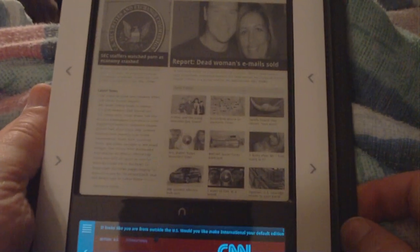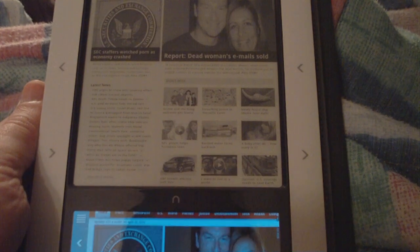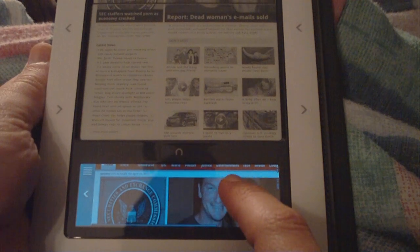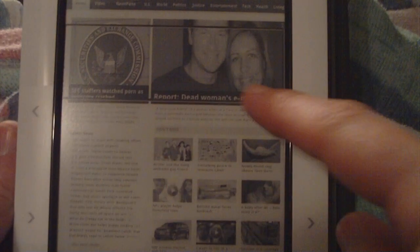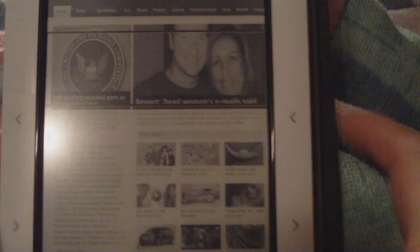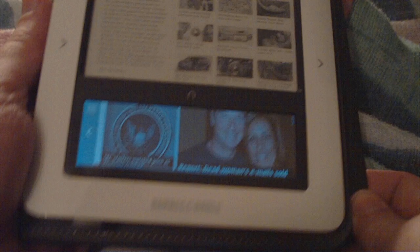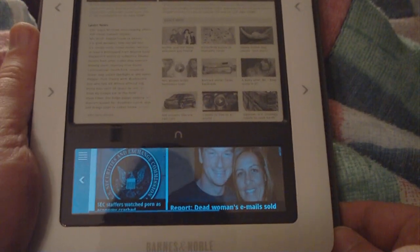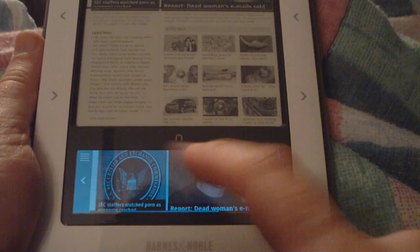That's pretty cool. And down the bottom here, as you can see, there's a color version of what you see at the top, and the little border around here shows you where the bottom bit is located. So it's fairly functional. I could definitely see myself checking my Facebook and email on this without any hassles.